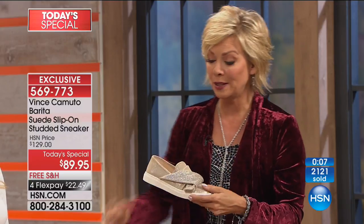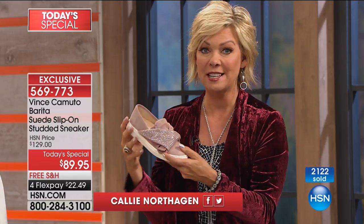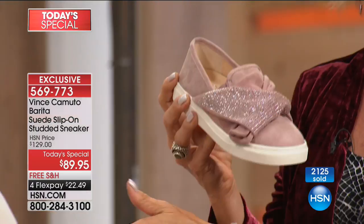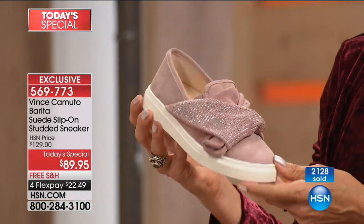Two of the colors are super limited — the Rose Quartz and the Cabernet that I'm wearing. Those are the two very limited colors for the day. Medium and wide widths, whole and half sizes from 5.5 through 12. As you order your favorite, 569-773 is the item number.